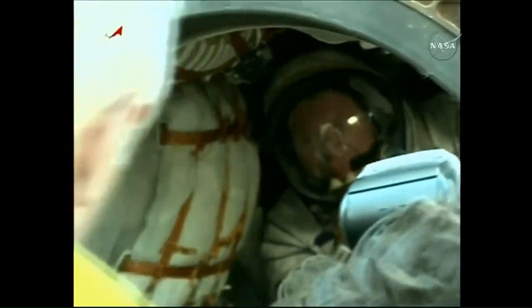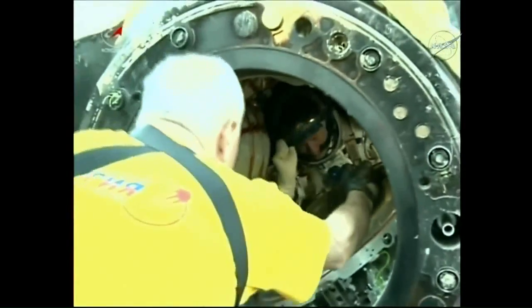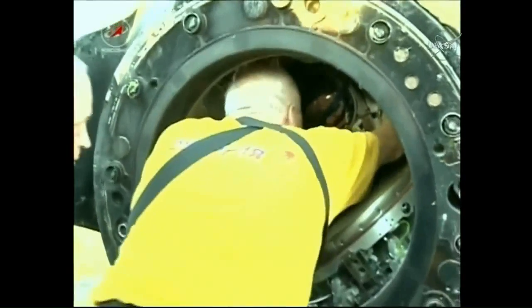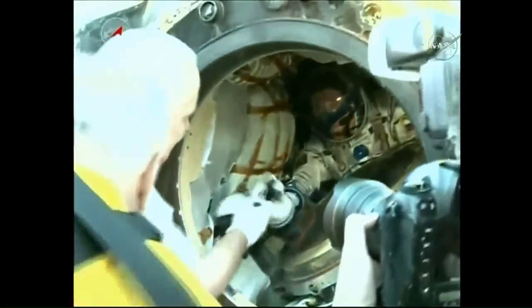An excellent view of Oleg Nowitzki, the Soyuz commander, in the center seat of the descent module, handing flight documentation and systems books to the Energia recovery personnel. Thomas Pesquet is to his left, just out of the field of view at the moment.